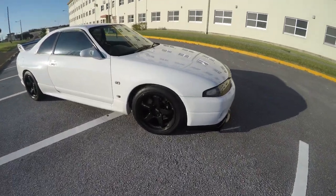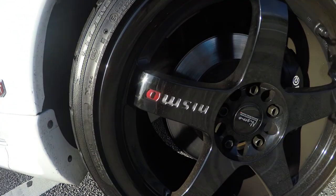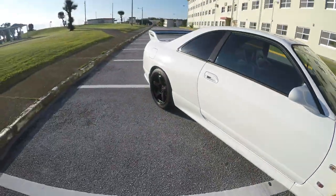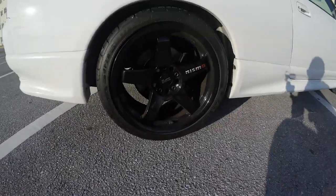It's got the Nismo LM GT4 wheels — and they're not replicas, they are the actual real wheels. It has Nismo coilovers and a full exhaust on it.